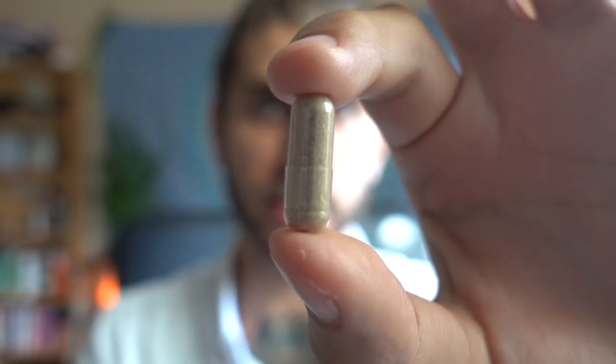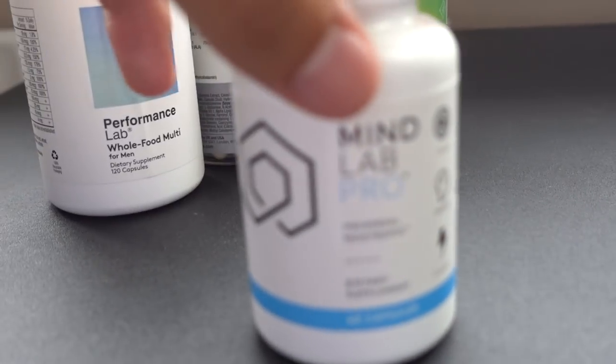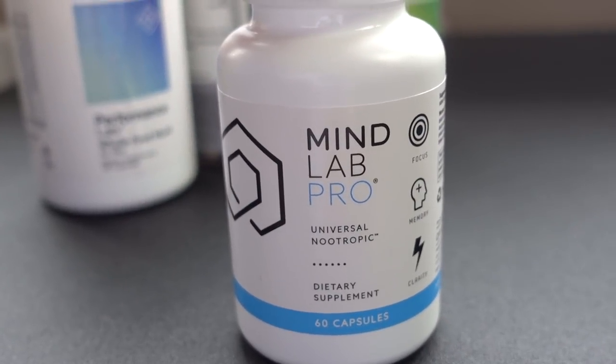This little capsule here is a tablet of MindLab Pro. MindLab Pro is a supplement, a nootropic, that I've been taking for the last several months. I can't remember exactly how long, and it looks like this.